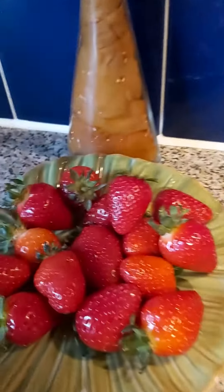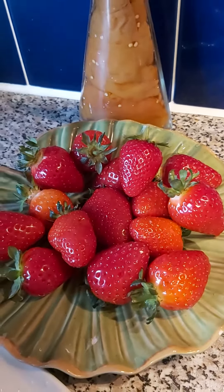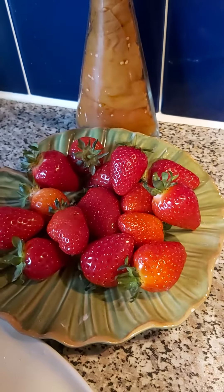I got those strawberries from the farm. They're very nice and very juicy and sweet and delicious.